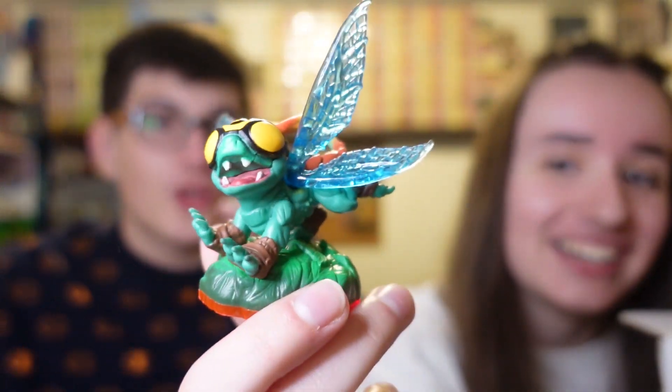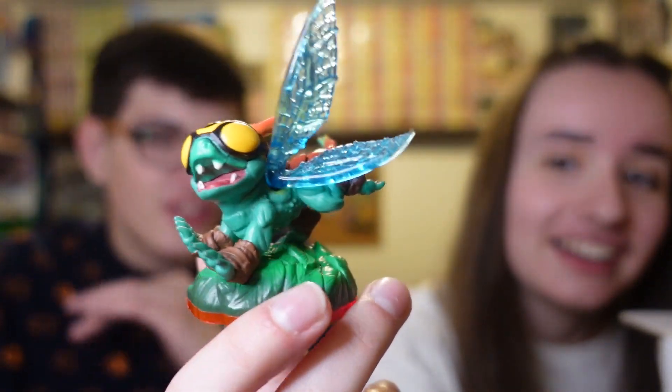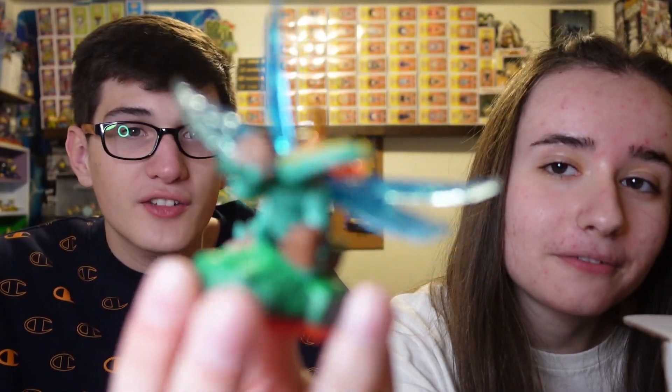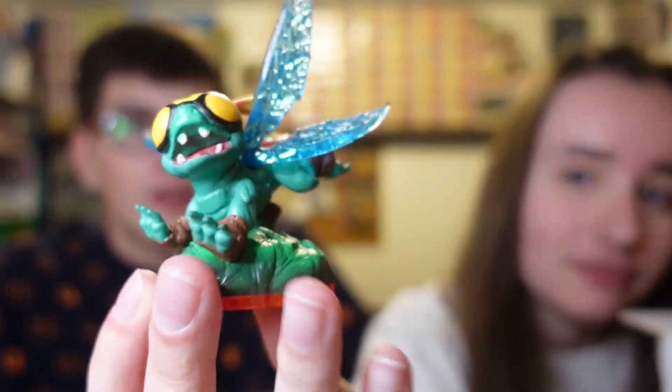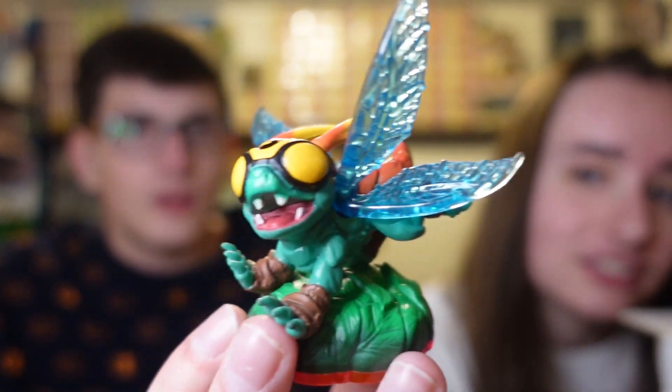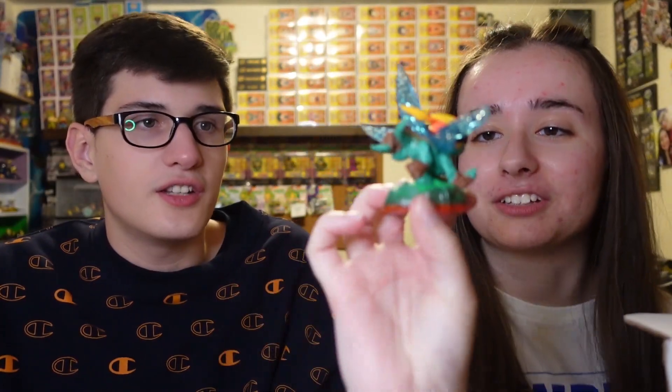Oh, the next one's High Five. We don't even have him — not even in the box. Love how he looks. I don't know gameplay-wise how he is; I've never seen gameplay footage of him, but I just love how he looks. He looks adorable, fun to play with — amazing, super cute. I'm so happy we got him.